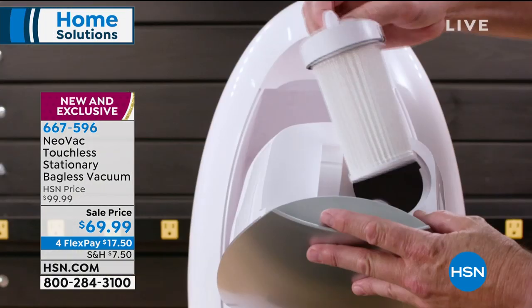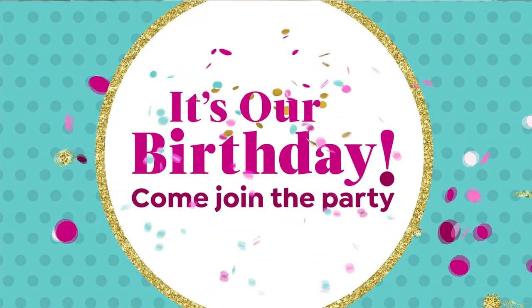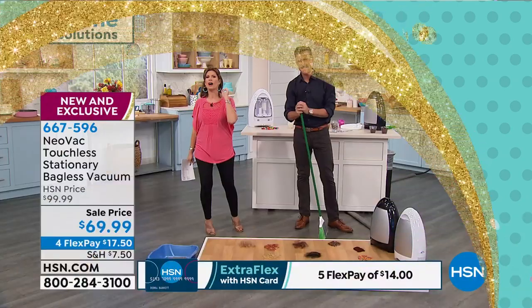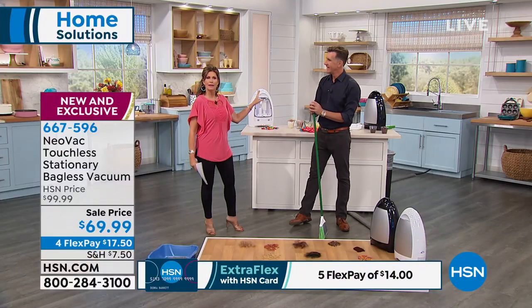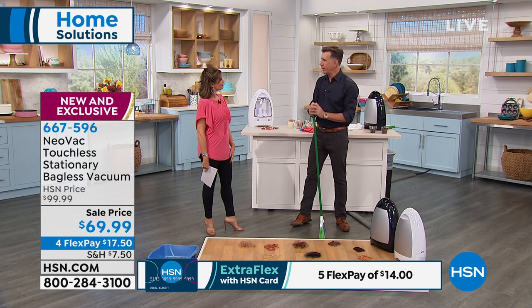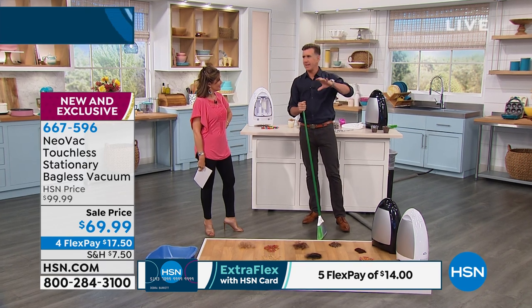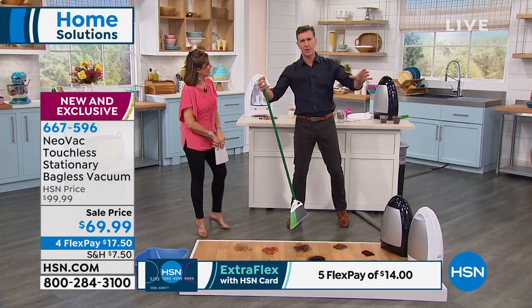We have one of the premier product presenters of our entire time, Anthony Sullivan, joining us. Great to see you. You let your hair get a little longer — I haven't had my hair this long for almost 10 years. It looks nice. Everyone says I look younger, so I'm going for it.